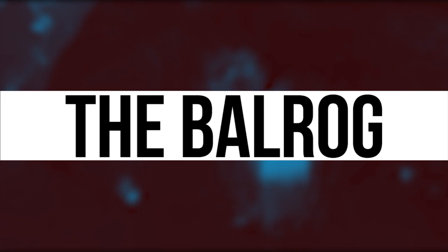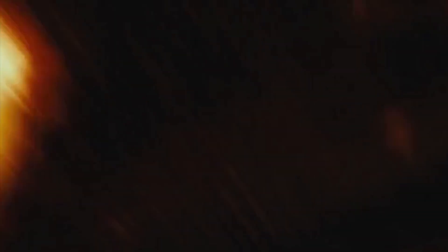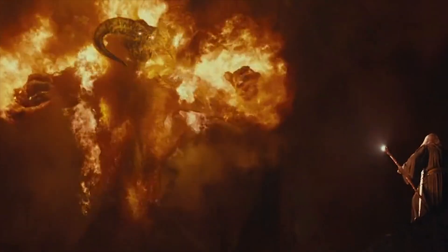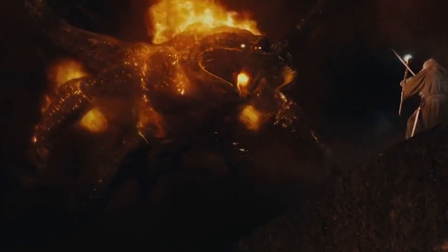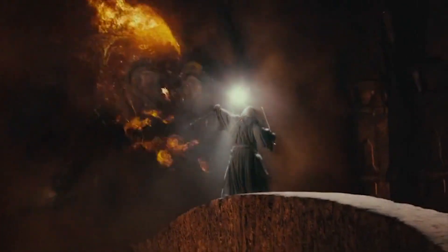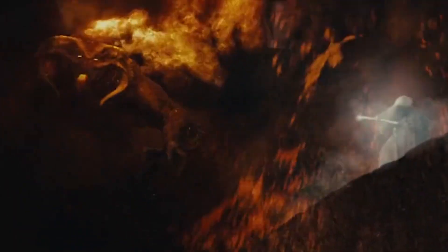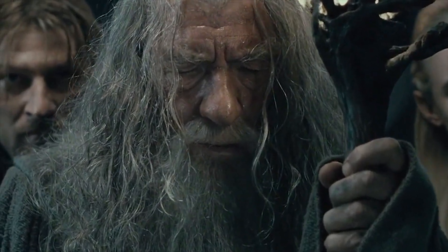The Balrog comes straight out of the imagination of J.R.R. Tolkien — there's nothing quite like it on Earth. When this fierce fire demon furiously chases the Fellowship, it makes sounds unlike anything on this planet. But the sounds did in fact come from regular everyday objects and animals. David Farmer, the sound designer on the Lord of the Rings trilogy, started by dragging a cinder block on a wooden floor to get the introductory sound effect for the Balrog.